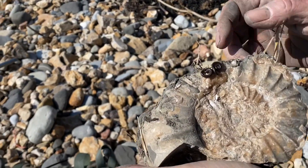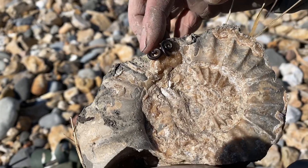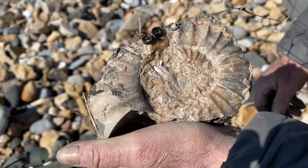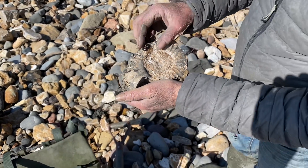Living ammonites — that's amazing, Mike. Going to put those back in the earth, away from the sea. They don't want to be back in the sea, do they? They're not ammonites.